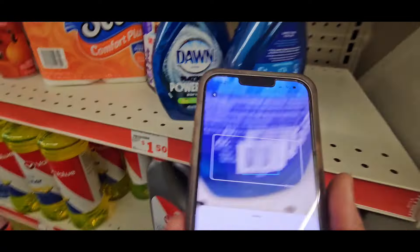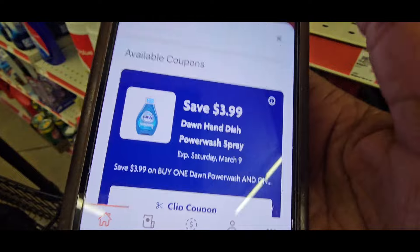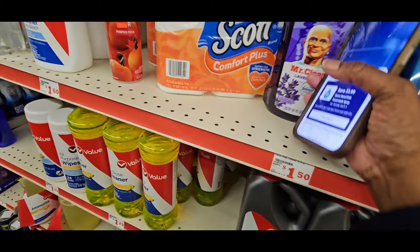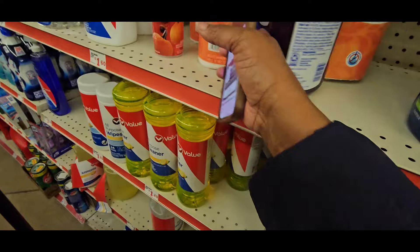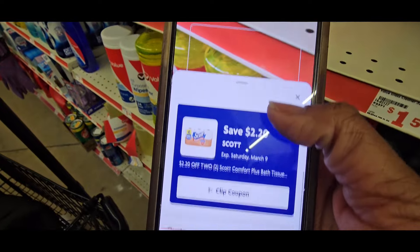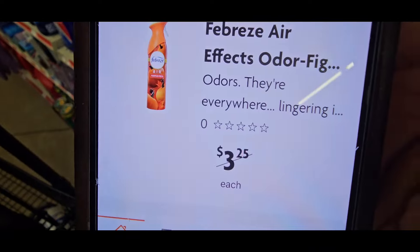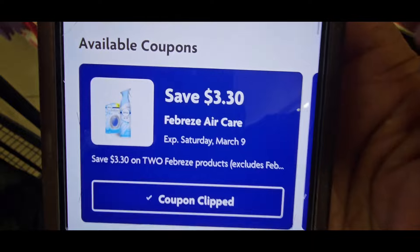We're going to scan the Dawn. When we scan the Dawn — oh, that's at $4 actually. They're giving you a coupon for $3.99 when you buy two. Let's scan this Dawn — that one is at $5, $3.99 off. Then let's scan the Mr. Clean — that's at $6 and you get $2 off. Let's scan the Scott — that's at $3.60 and you get $2.60 off when you buy two. Then let's scan the Febreze — it's at $2.25 with a $3.30 coupon.